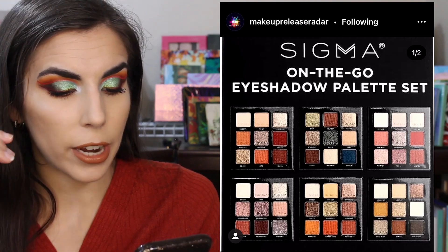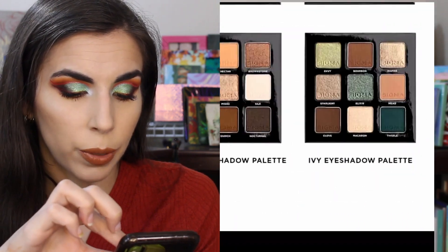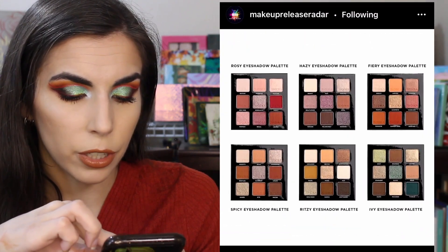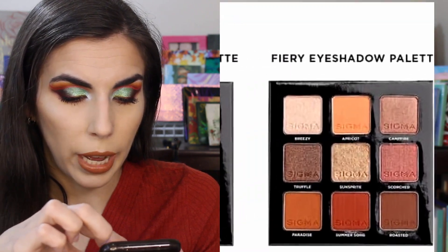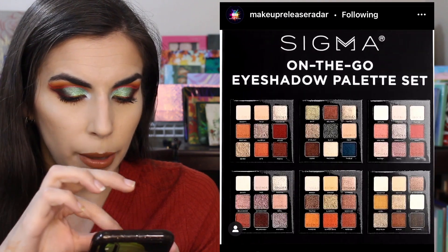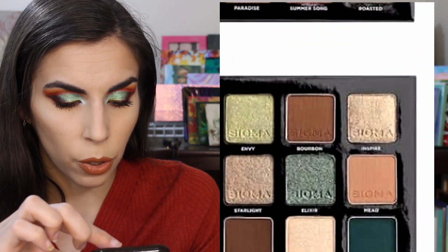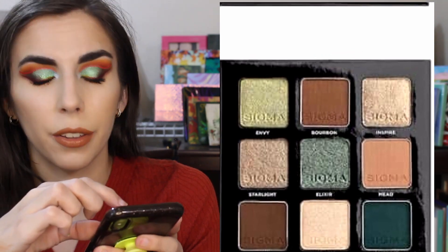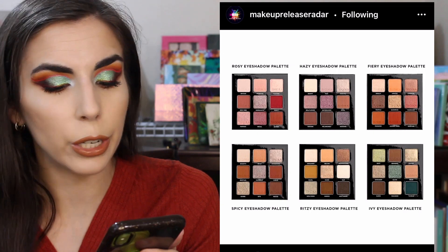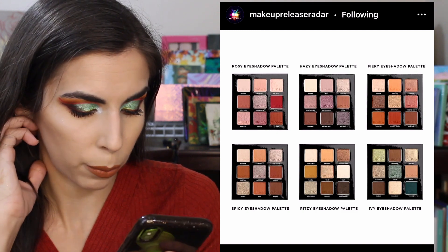Sigma launched on-the-go eyeshadow palettes — little nine-pan palettes that are condensed versions of palettes they already have. The Ivy palette is the only one that catches my eye because it has a nice mix of greens; everything else is just so neutral. Karen Harris did a video with these — I'll try to link it in my description box if you're curious. Even the Ivy palette only has about three interesting shades — Envy, one I can't read, and Twisted Thistle diagonally — everything else is very neutral. If those three greens were mixed with some mustard tones I might have been tempted. It's an easy pass. Available now — $139 for all six or $29 each individually.